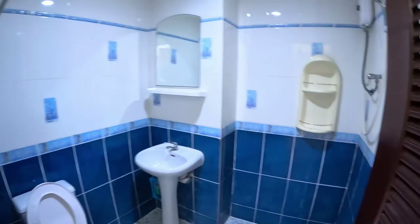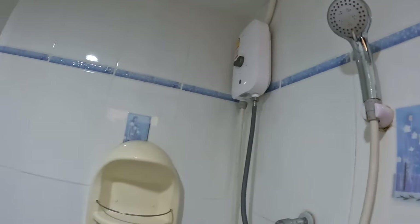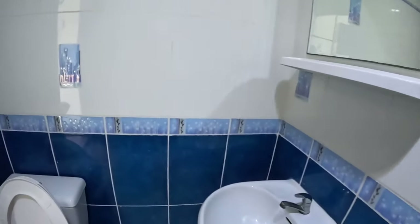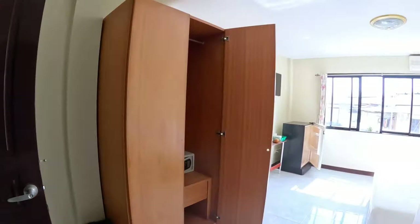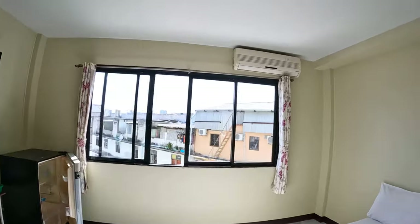Decent bathroom, shower. A lot of light in this room, it's very nice. There's air conditioning as well.